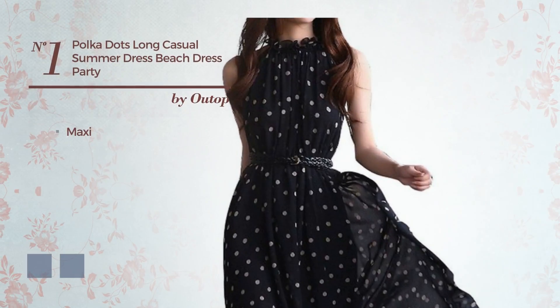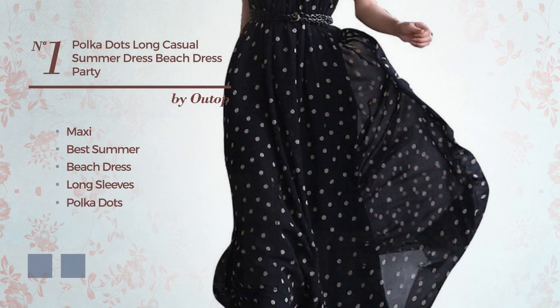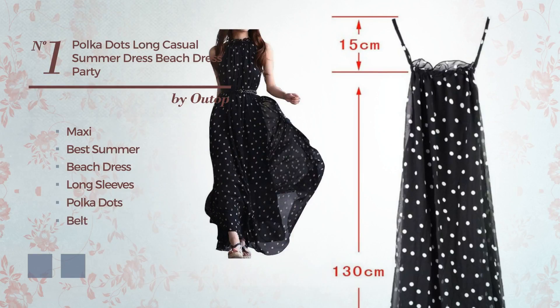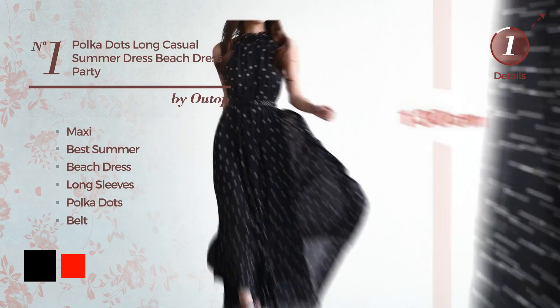Number 1: Maxi Great Summer Beach Dress. Featuring long sleeves with polka dots, as well as a belt, crafted from chiffon. The available color variations include black and red.